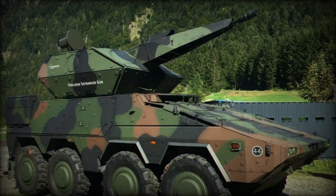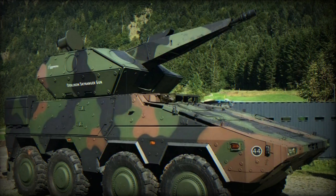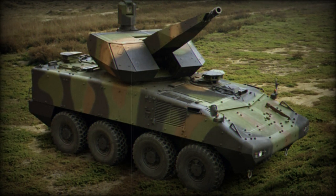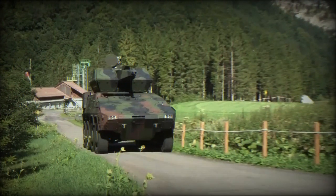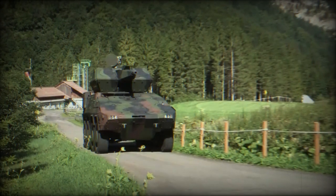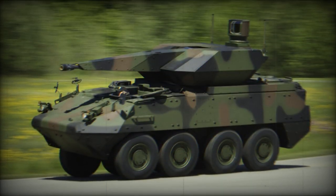The Boxer also includes a 360-degree situational awareness system. To meet future requirements, it is designed to be compatible with digital communication networks. It currently supports the Bowman system and has the potential to integrate with future networks, enabling secure communication among combat vehicles within the brigade combat team. The Boxer variants are primarily used by several NATO nations, including Germany, the Netherlands, Lithuania, and the UK, as well as Australia, which is a close NATO partner.